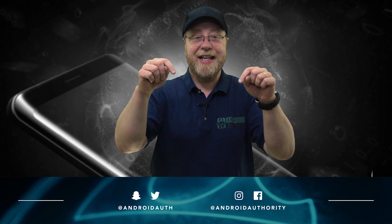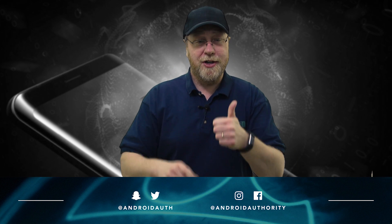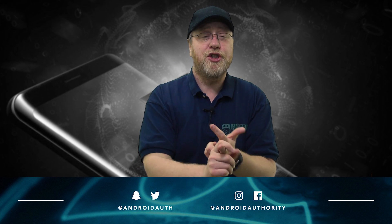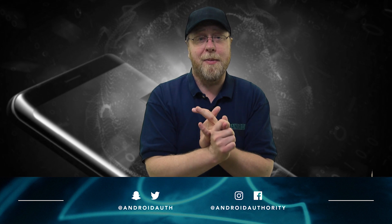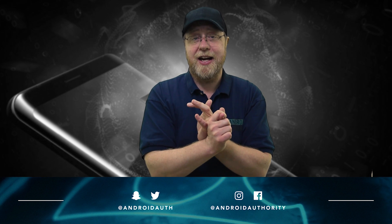I'm Gary Sims and this is Android Authority. I really do hope you enjoyed the video. If you did, please give it a thumbs up. Please subscribe, hit that bell notification icon, share on social media, and use the comments to tell us what you think about these benchmark results. I'll see you in the next one.